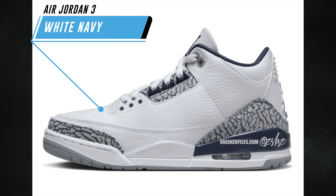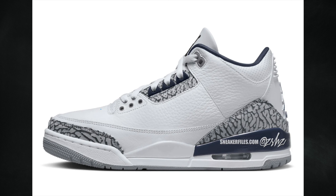Although this pair could be inspired by Georgetown, it's not officially part of the collegiate series — we have the Air Jordan 3 White Navy. We call it White Navy because there's another Air Jordan 3 known as Midnight Navy, but the specific colorway here is white, midnight navy, black, and cement gray. Essentially it's like a white cement Air Jordan 3 with midnight navy on the midsole and on the three eyelets instead of the usual colors. Expected spring 2024 at a retail price of $200.